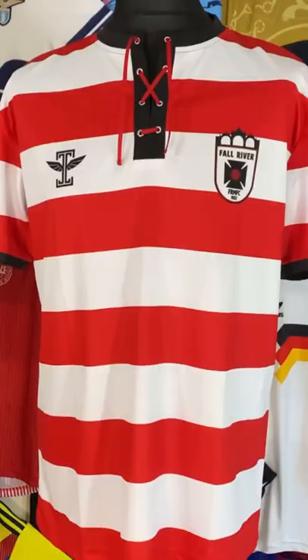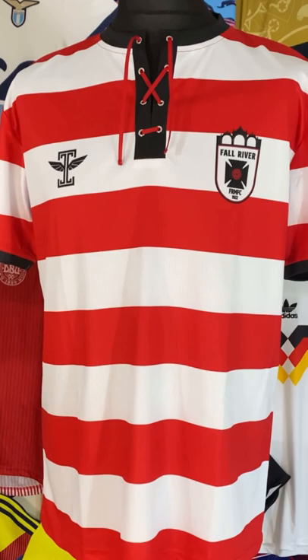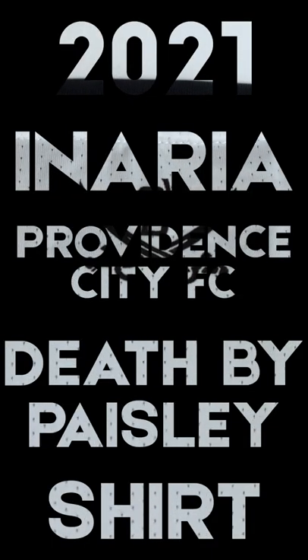With Puma destroying football shirts forevermore, there is a strong argument that the most creative shirts coming out these days are actually from the North American non-league system. I've already looked at the Forward Madison Drip shirt and the lovely Fall River Marksman Home shirt, and though it's taken me nearly nine months, I've finally gone rogue — in this video I chat shirt about the 2021 in-area Providence City Death by Paisley kit.